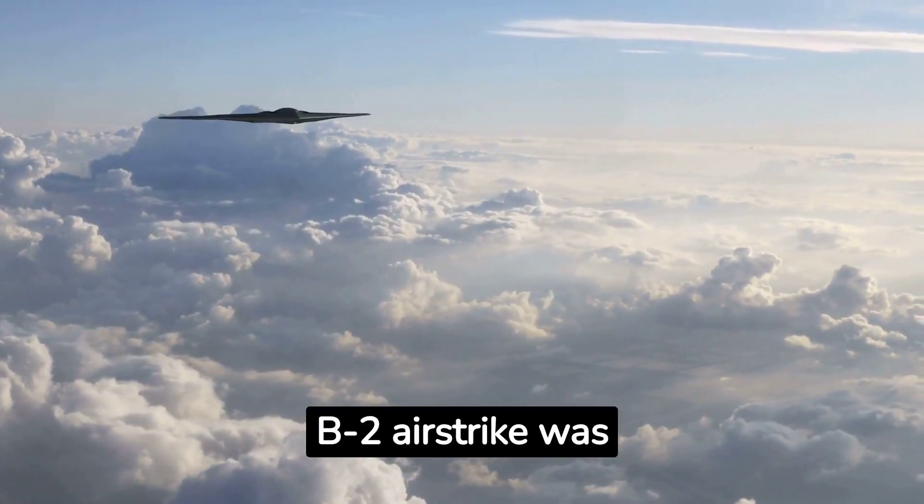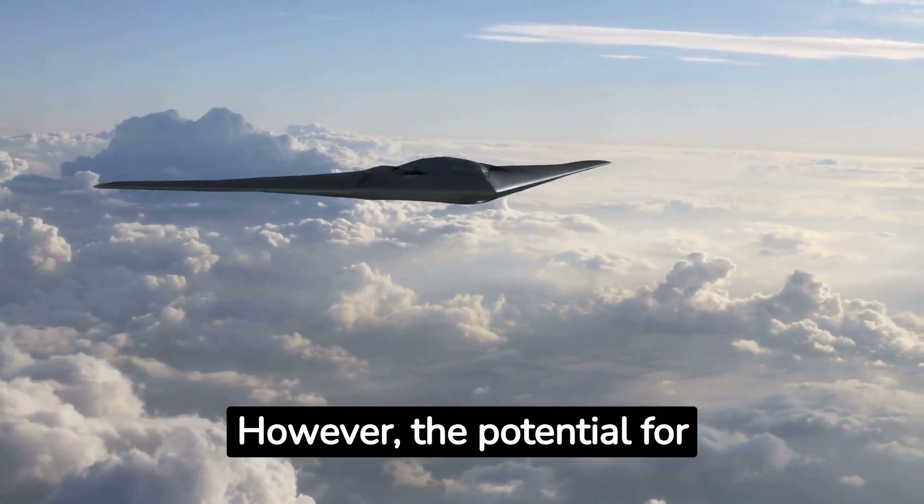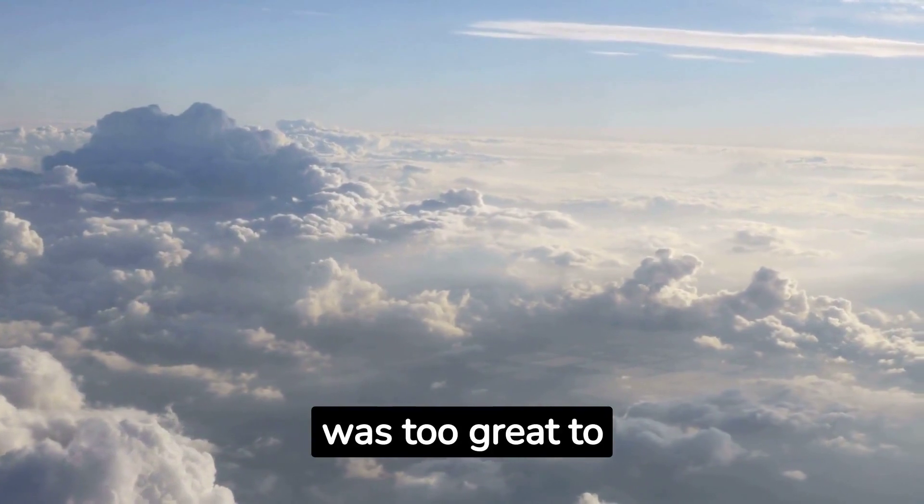Coming in at number eight, a B-2 airstrike was considered in the 2011 raid that resulted in the death of Osama bin Laden. However, the potential for damage to surrounding civilians was too great to greenlight the airstrike.